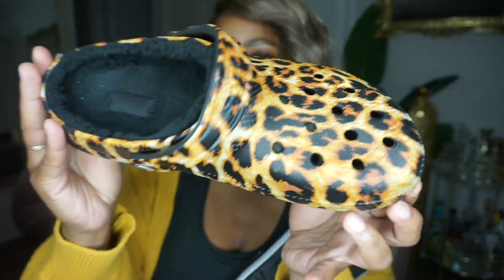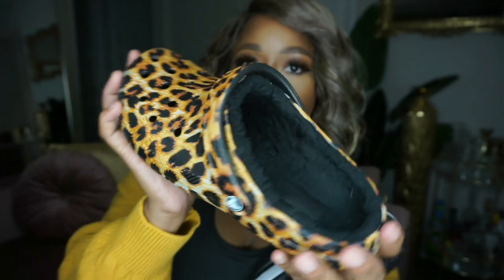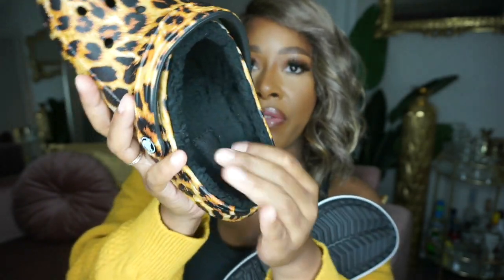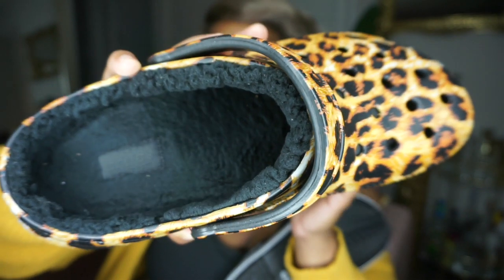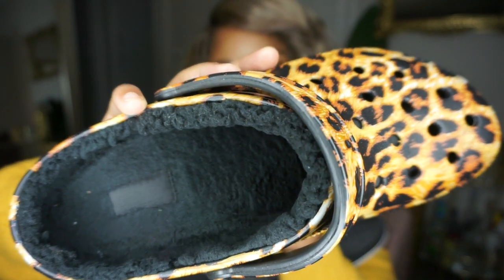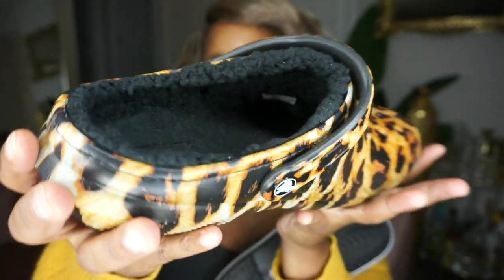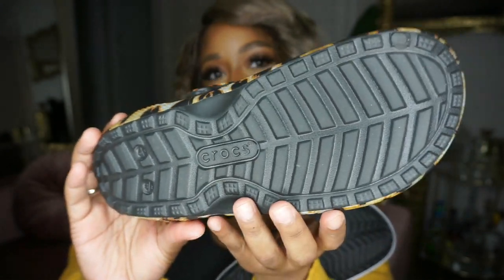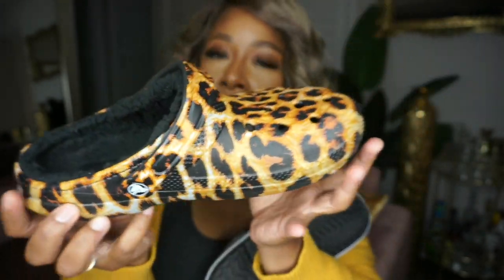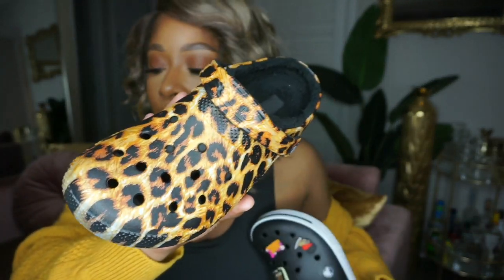When I saw the leopard print, of course I had to have these. I love any type of animal print, especially this print. I feel like I could wear these in so many different ways and look cute as well as be comfortable at the same time. This pair is lined, so you can wear these in the wintertime or summertime. These are really good for traveling — I can see these being my airport shoes, really quick and easy to kick off.